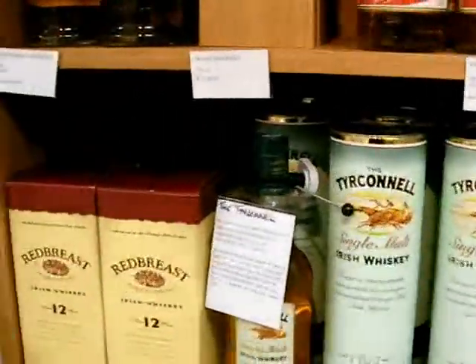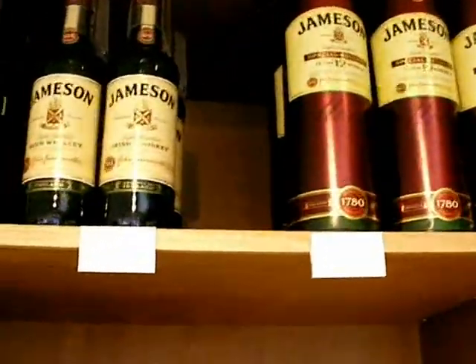And then some Irish whiskeys, including Red Breast, which we tried, and also Jameson's.